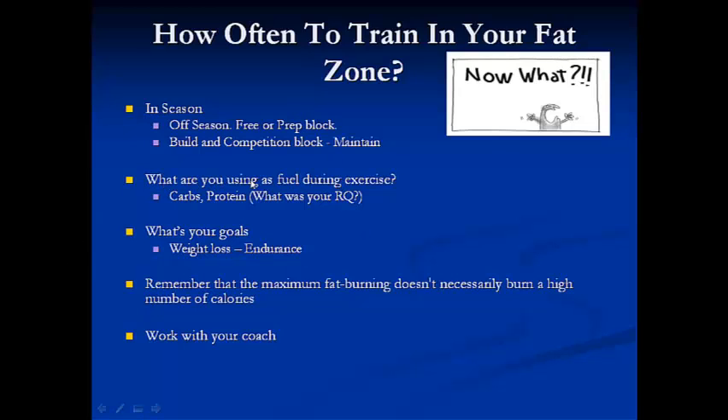It also depends on what fuel you're using during exercise. As I mentioned, the Ironman patient running at a heart rate of 160 is burning very little calories from fat. Where you stand when you do the test will really determine how much you need to adjust. Your goal matters too — whether it's weight loss or increasing endurance.